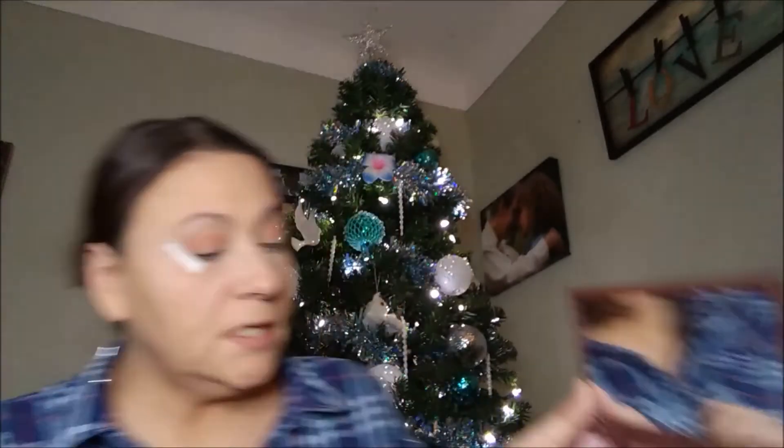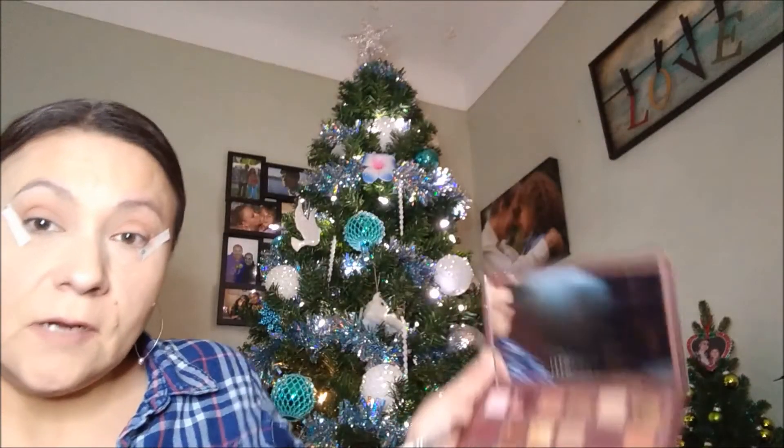Okay, that's nice. Now I'm gonna pack on this deeper color called Untamed — right here, can you see it? I'm going to apply that in the corner of the eye.